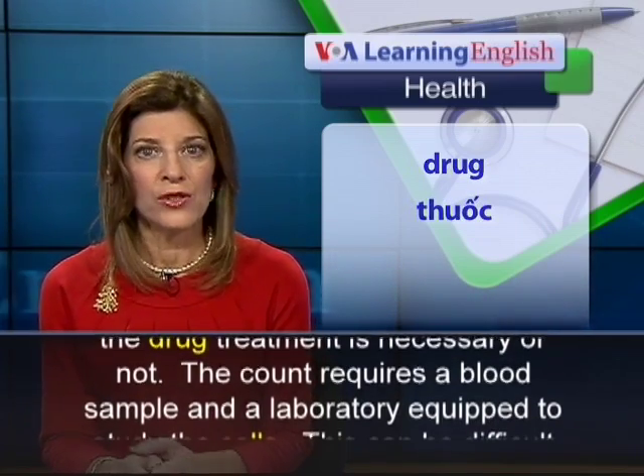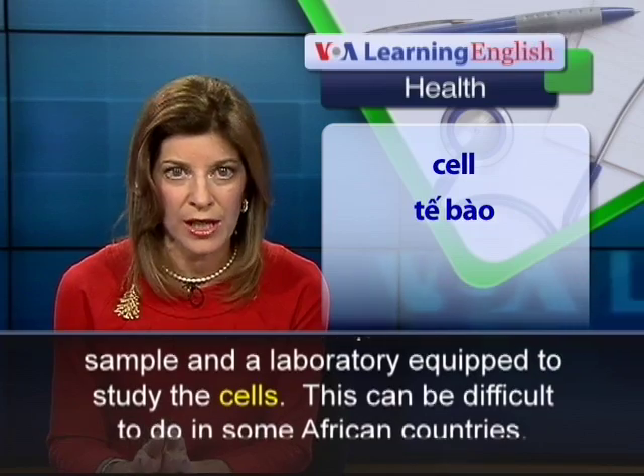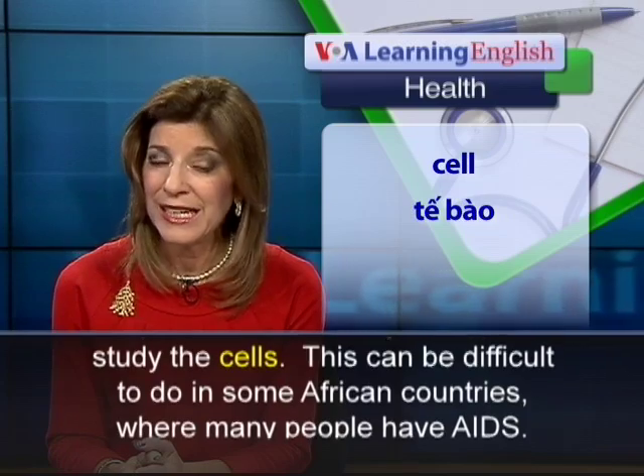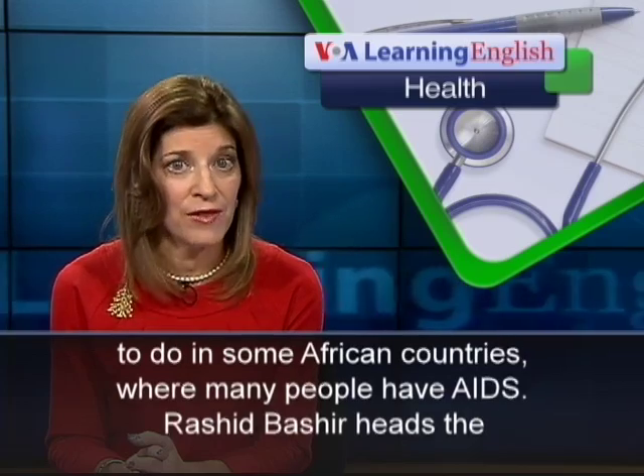The count requires a blood sample and a laboratory equipped to study the cells. This can be difficult to do in some African countries, where many people have AIDS.